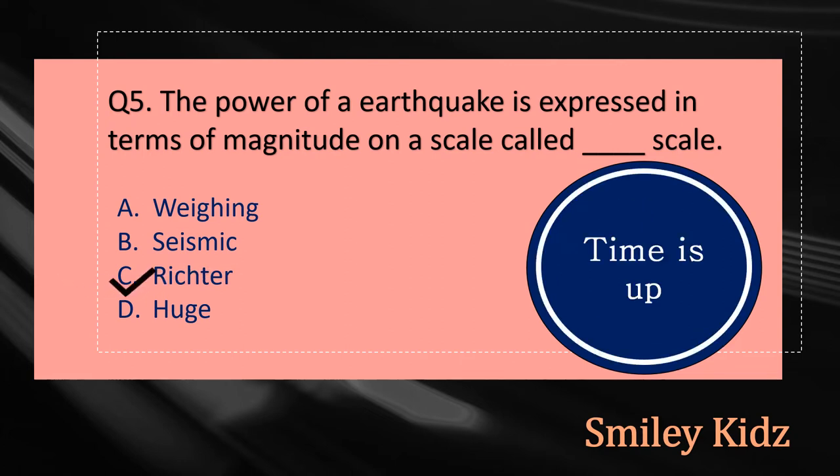Your time is up and the right answer is option C, Richter. The power of an earthquake is expressed in terms of magnitude on a scale called Richter Scale.